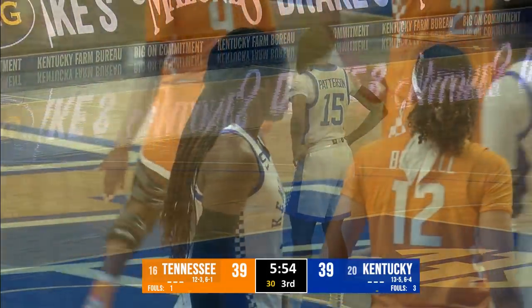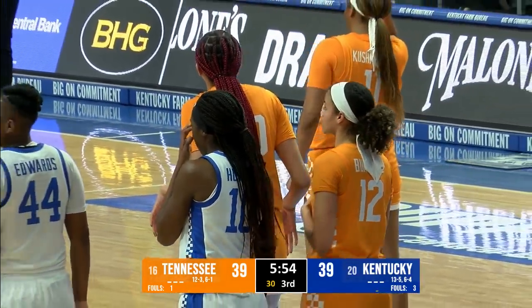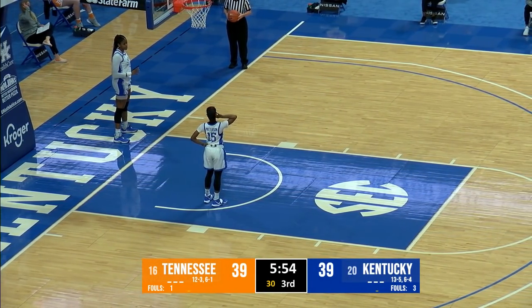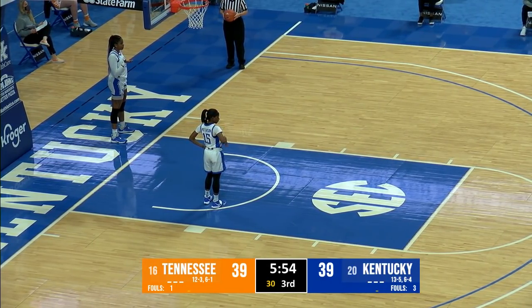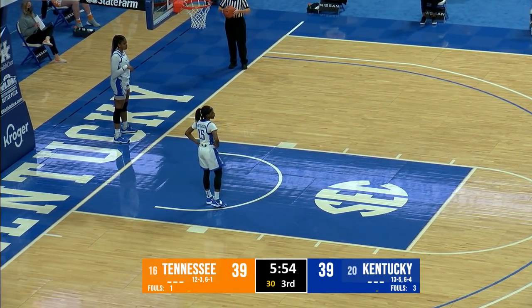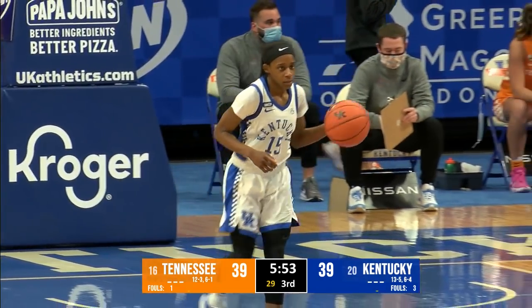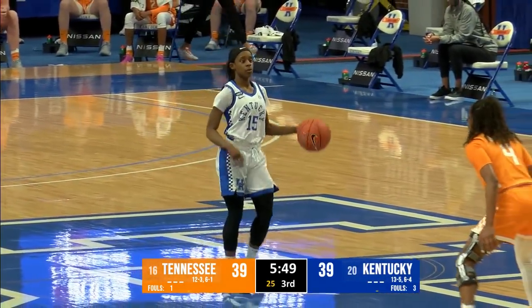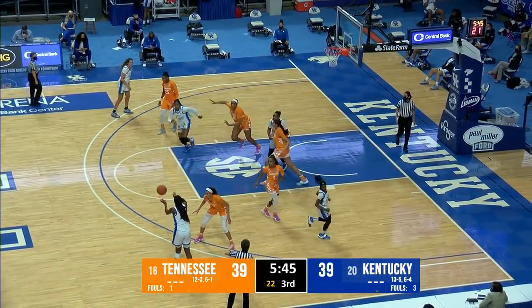Kentucky is headed to Florida for a Monday night matchup with the Gators, so there will be no Kyra Elzey show this coming week as the Cats are on the road at Florida. Right now they are tied with Tennessee at 39 — the Lady Vols on a 13-2 run to open the third quarter here at Rupp Arena, 5:54 to play.